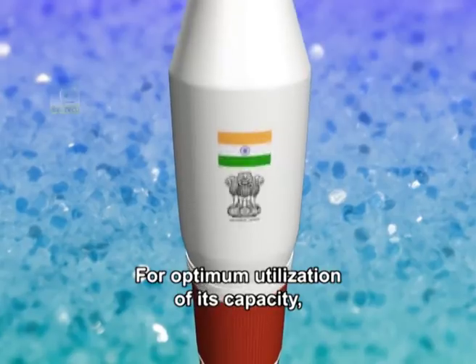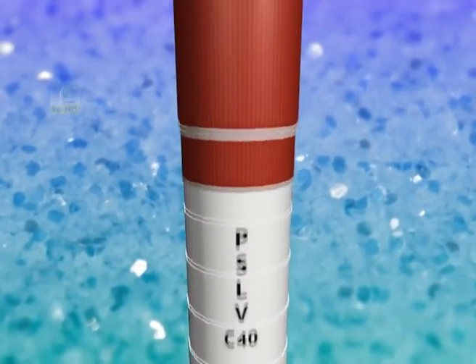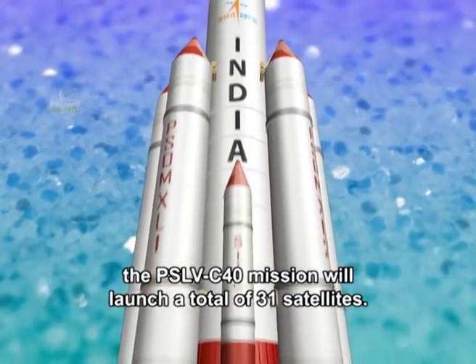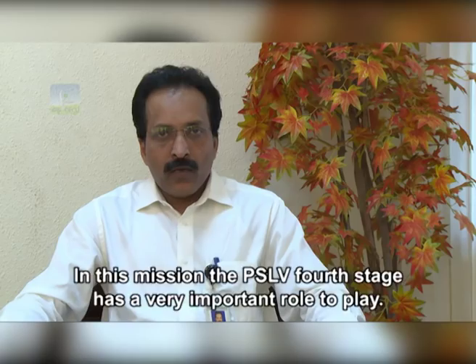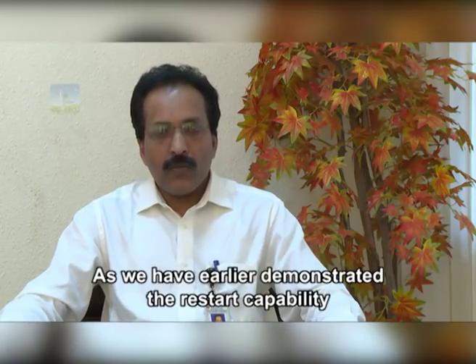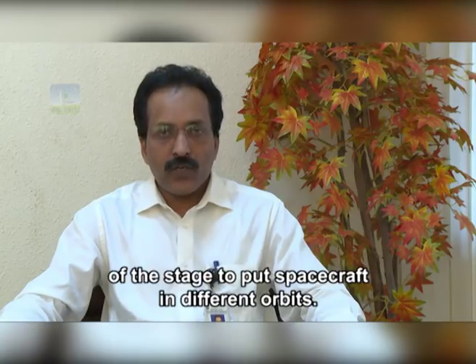For optimum utilization of its capacity, the PSLV-C40 mission will launch a total of 31 satellites. The fourth stage has a very important role to play, as ISRO has earlier demonstrated the restart capability of the stage to put spacecraft into different orbits.